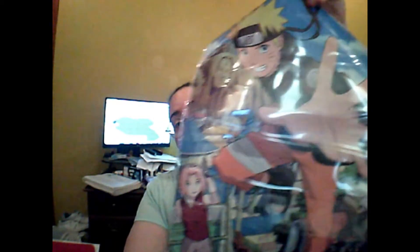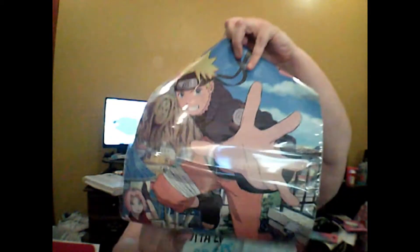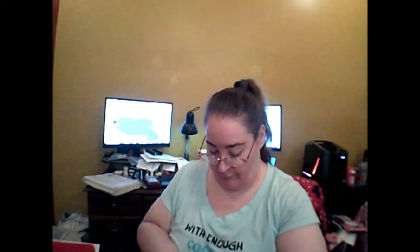Up next we have a clear poster from Naruto. I am not a fan of Naruto, so I will either gift this to a friend or put it into a future giveaway.